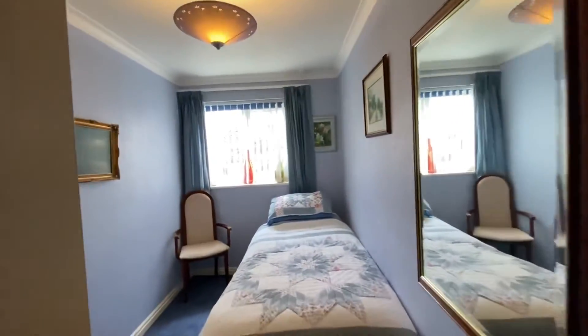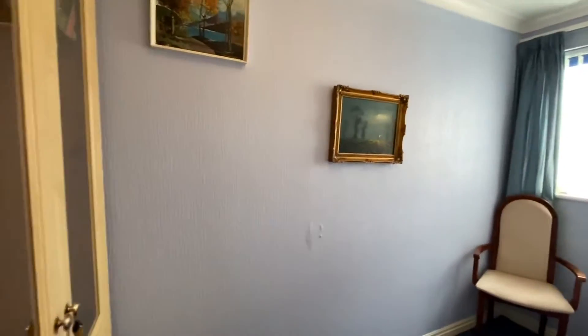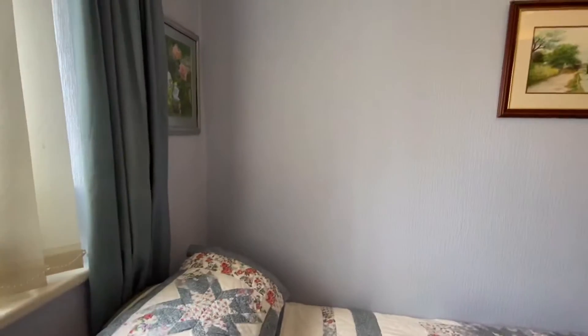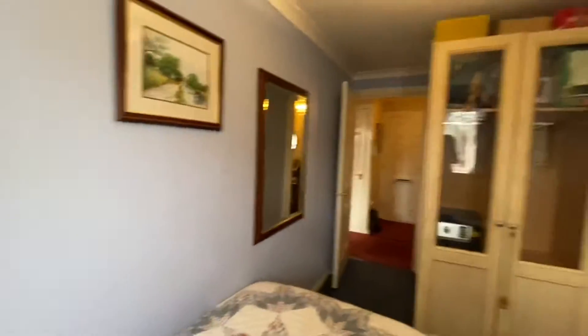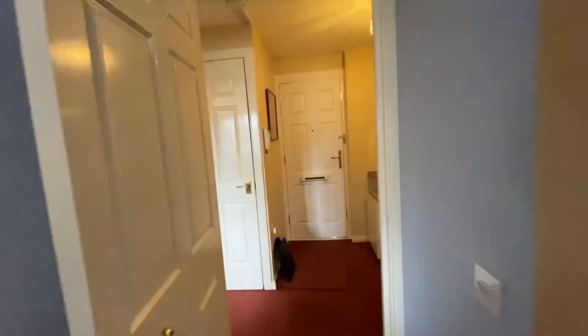Bedroom two is located in the middle. This is a single bedroom — as you can see, it's a really good size. You've got a lovely window that looks out over the side and they've got a freestanding wardrobe in there.